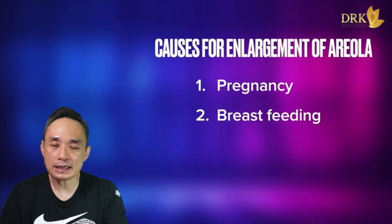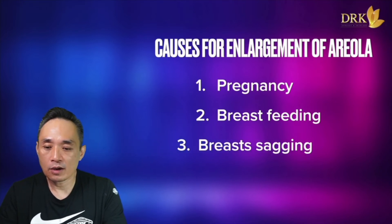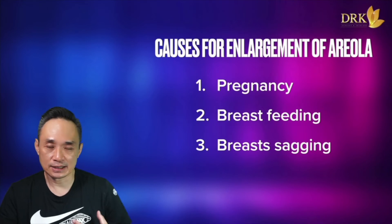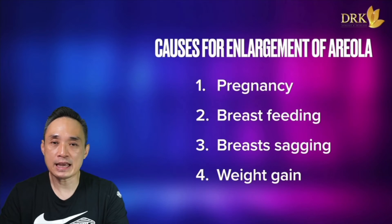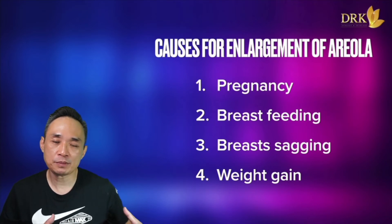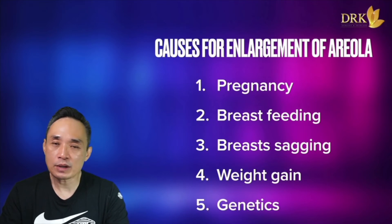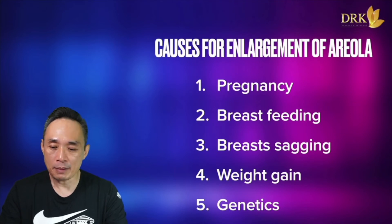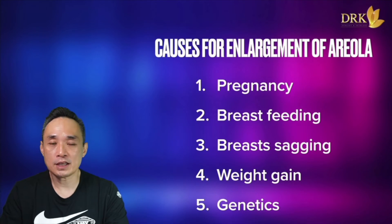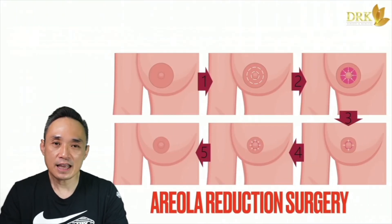The first cause, the second cause — 3. Breast sagging. 4. Weight gain. 5. Genetic factors. These are the main causes that affect areola size and proportion.